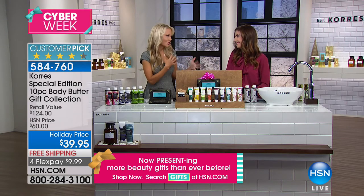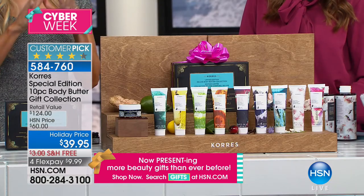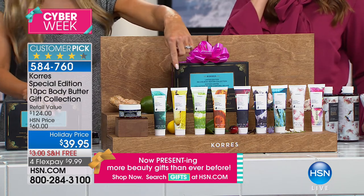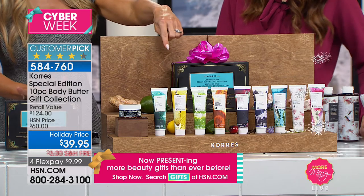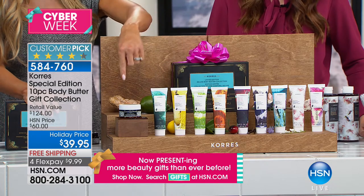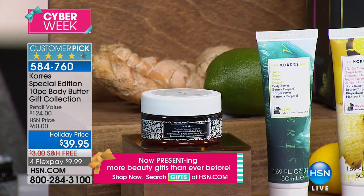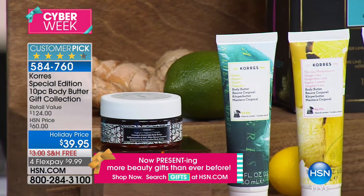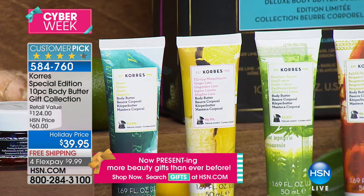Good-for-you ingredients without all the junk and fillers. This collection is better than a Today Special — it's the biggest value we've ever done. In here is the world launch of the ginger lime. Even if you were to go to Greece, you could not find the brand new ginger lime. We're not even launching it fully until end of January, but you're getting all nine of the body butters including the new one.